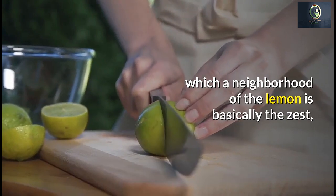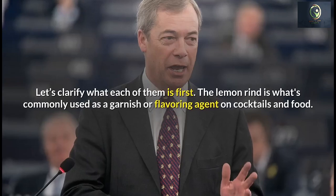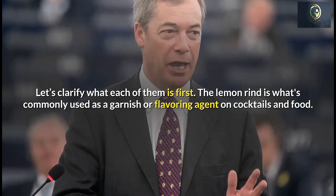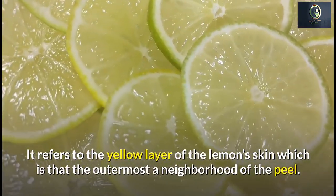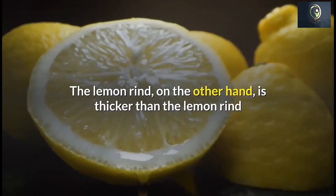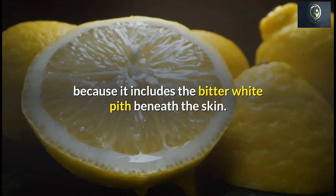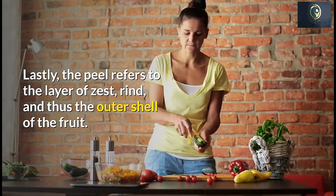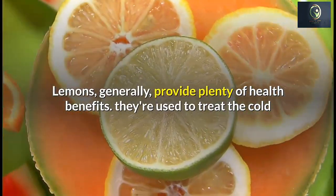When concerning lemons, plenty of people are still confused regarding which part of the lemon is the zest, the rind, and the peel — they are not the same. The lemon rind is what's commonly used as a garnish or flavoring agent on cocktails and food; it refers to the yellow outer layer of the lemon skin. The peel, on the other hand, is thicker because it includes the bitter white pith beneath the skin, along with the outer shell of the fruit.